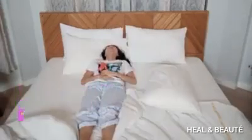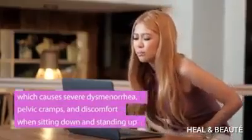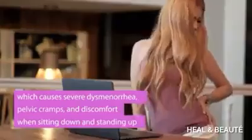Most women are suffering from heavy flows during red days, which causes severe dysmenorrhea, pelvic cramps, and discomfort when sitting down and standing up.